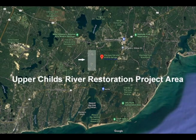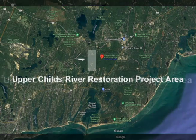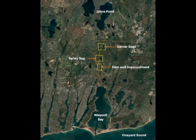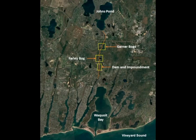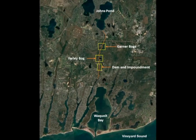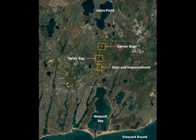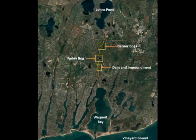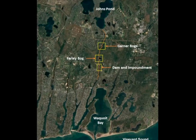Over the next few minutes, we will observe the construction process that took place in restoring the Upper Childs River and in creating a significant wetlands habitat. The Upper Childs River restoration project covers three principal areas: the Garner Bogs in Mashpee, the Farley Bog in Falmouth, and the Dam and Impoundment area also in Falmouth. This project area is surrounded by property owned by the Falmouth Rod and Gun Club and is located within the Mashpee National Wildlife Refuge.